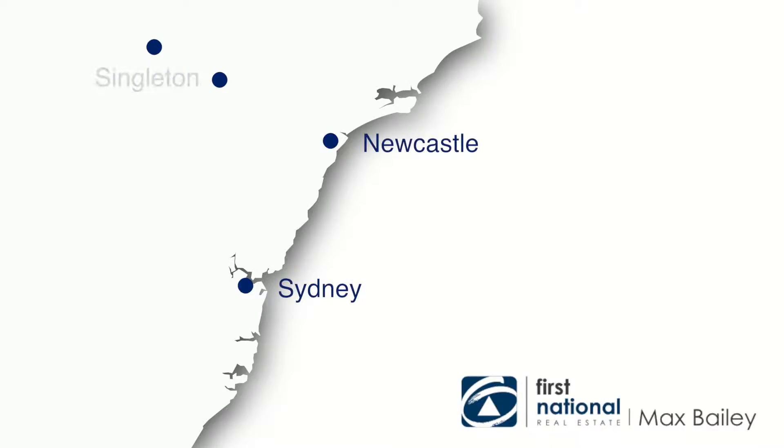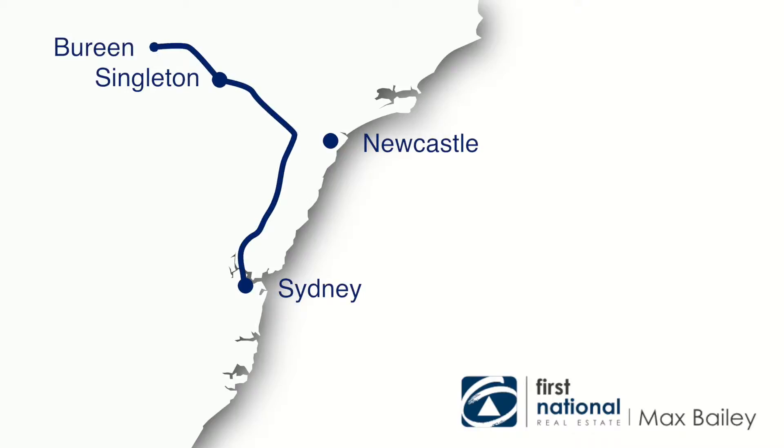Koolong sits within the tightly held and highly regarded Burin area. It's under three hours from Sydney and one and a half hours from Newcastle.